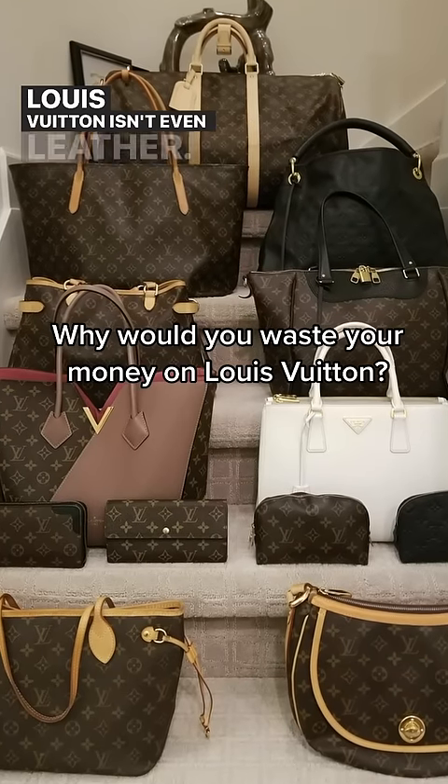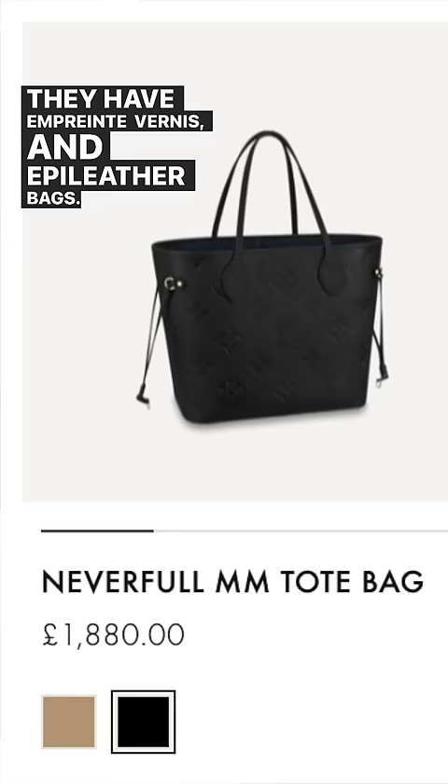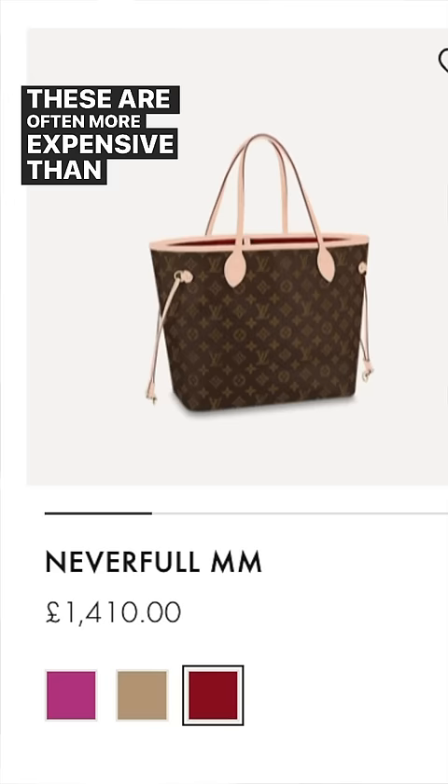Louis Vuitton isn't even leather — why would I waste my money on it? This is something a lot of people get confused about, so let me teach you. Louis Vuitton does make leather. They have empreinte, vernis, and epi leather bags. These are often more expensive than the classic types of bags though.